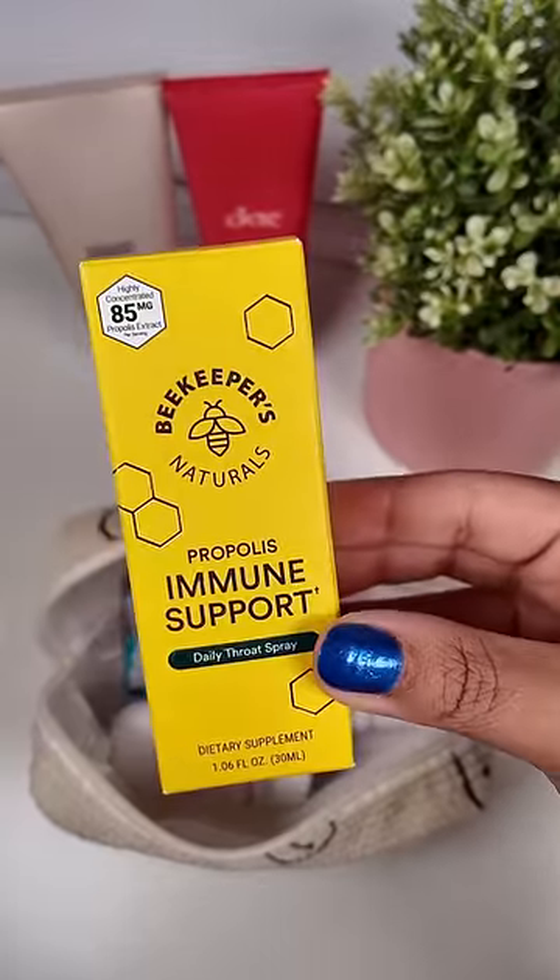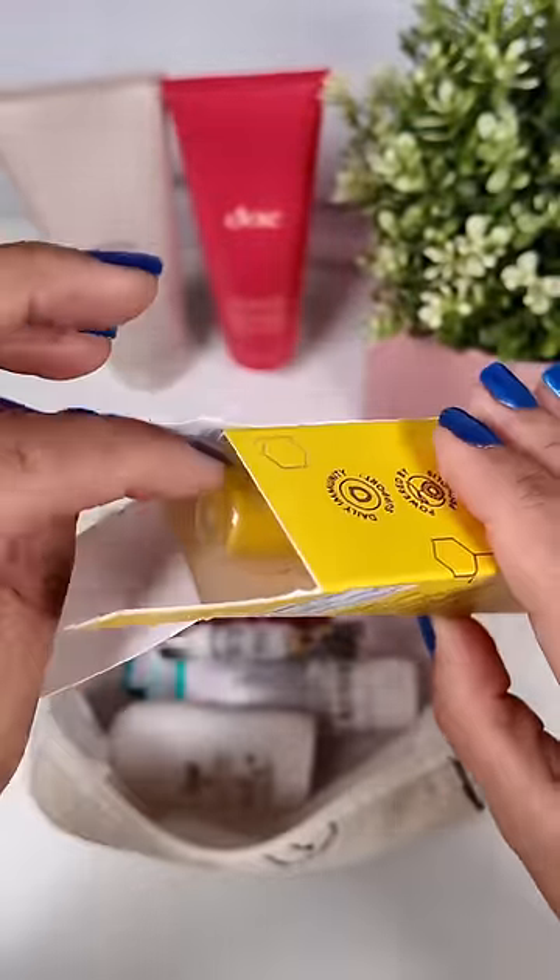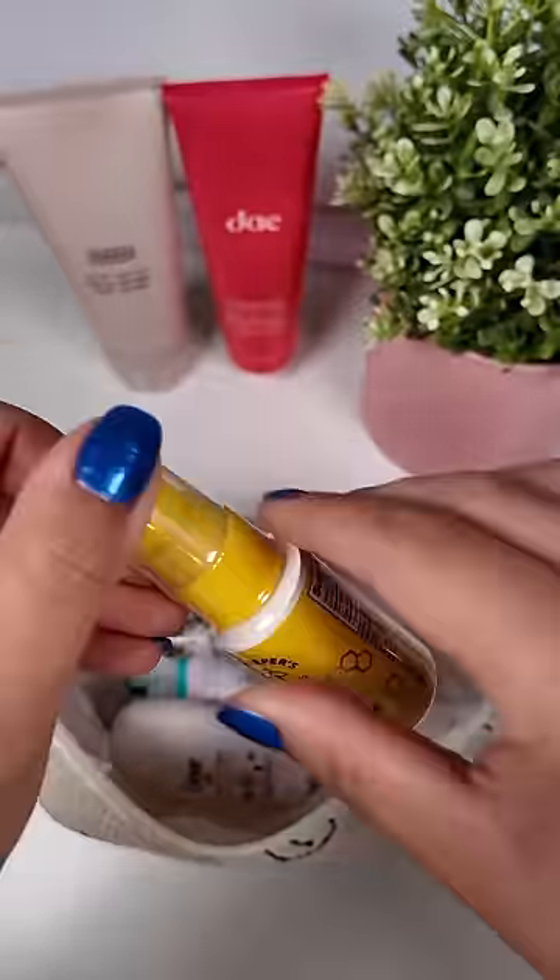Her classroom has been passing around the same stomach bug for months so I'm going to add in this Beekeeper's Natural Immune Spray and hopefully that'll help her fight it off.